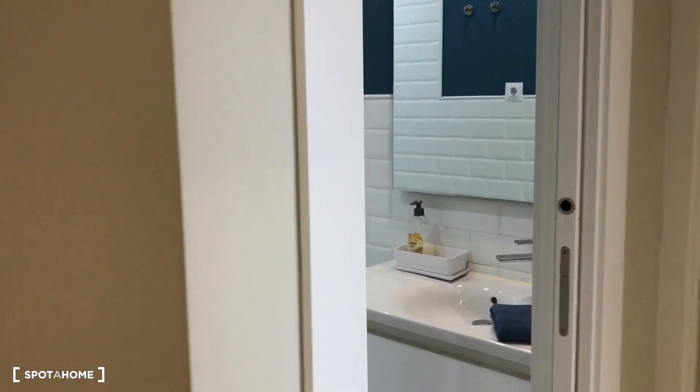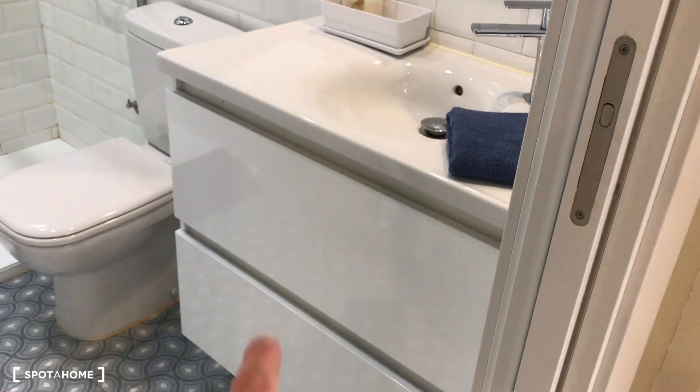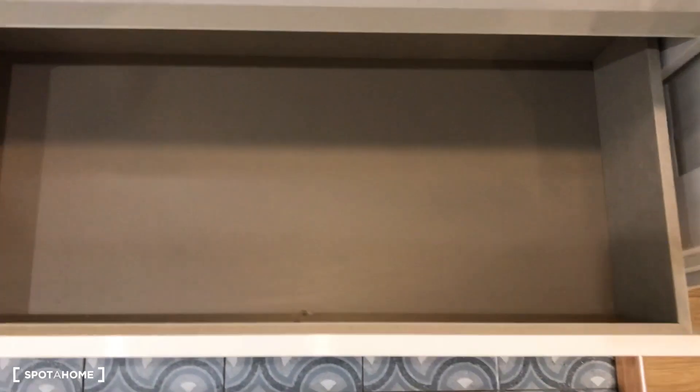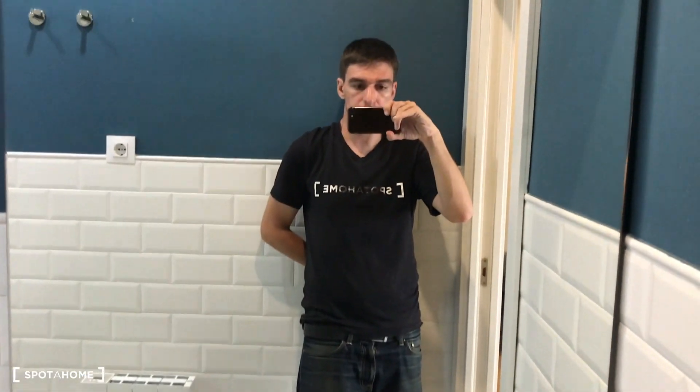Visiting the bathroom — this is the bathroom, also reformed. We have the sink with some drawers, the toilet and this fantastic shower, as you can see. Opening the cabinets, you will see that you have plenty of space for all your toilet products. You have two drawers — for example, for your towels — and the mirror is here on the wall.